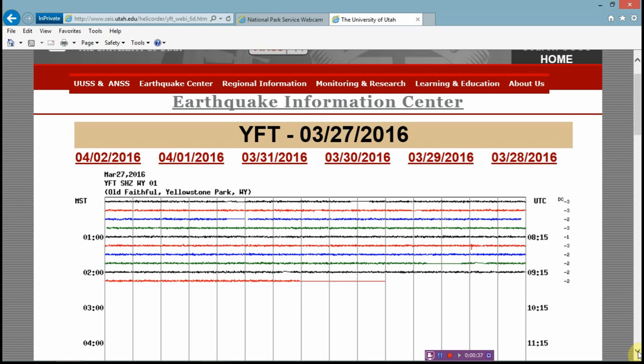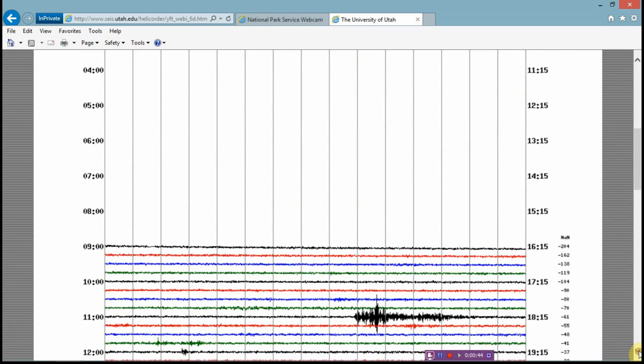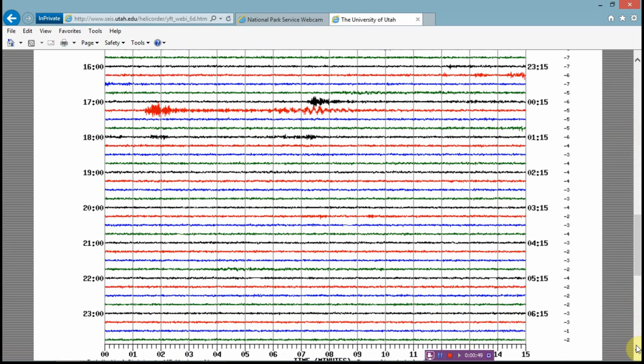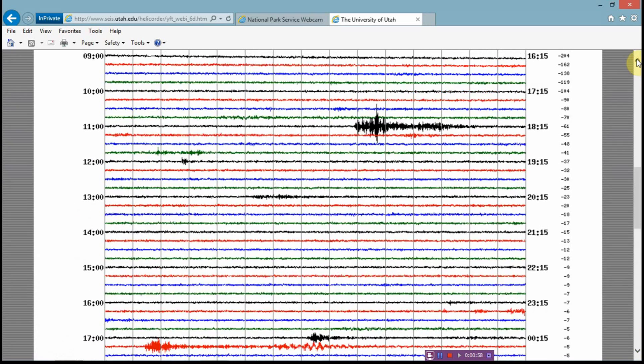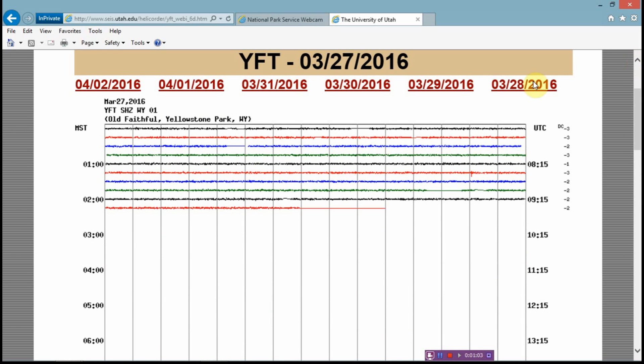This is from March 27th and you can see it was turned off for quite a while, and then there were some things going on and I'm not sure what that is. Another reason I'm putting this up is I'm hoping that somebody who can read these will help interpret it, because I really don't have any training in it and I'm not about to tell anyone what's going on when I don't know. I'm learning but I don't know enough yet.